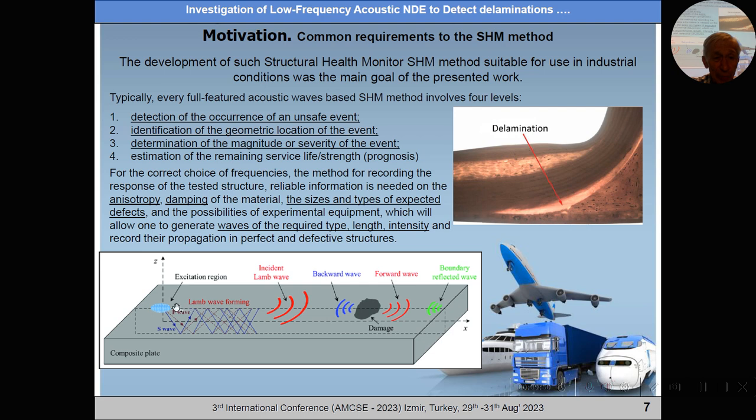This picture demonstrates the process of generation and propagation of acoustic waves in a defective structure used in the diagnostic of composite structures. It describes excitation, propagation of the wave, meeting of the defects, and reflection from the boundary. All these parts of the process are very important to develop the method of acoustic diagnostics.